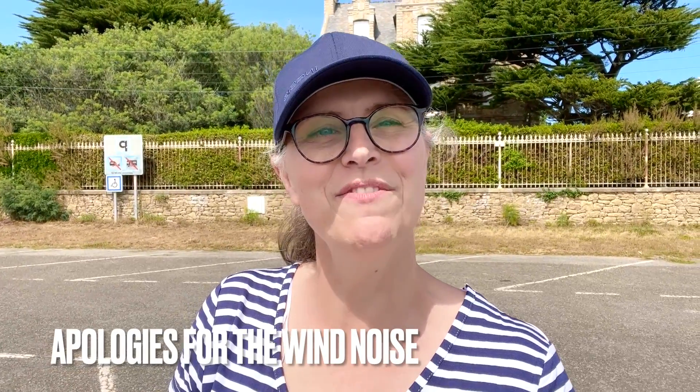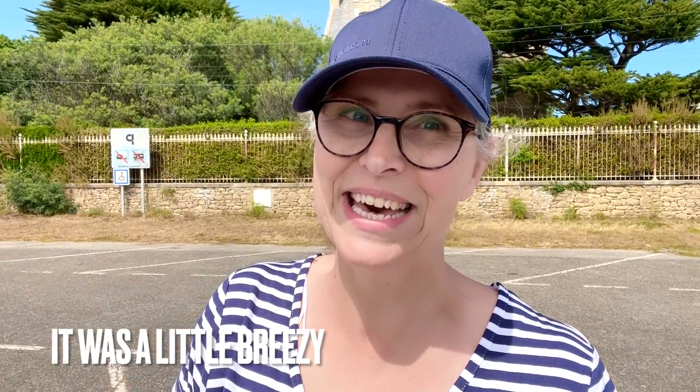Hi everybody and welcome to our channel Frugal Queen in France. If you're here for the very first time, I'm Jane. My husband Mike is the other half of the Frugal Queen in France team. We're British early retirees, debt and mortgage free, and we live a lovely but very frugal life here in France. Every Wednesday we invite you into our lives and we have a midweek money check where we talk about saving money.